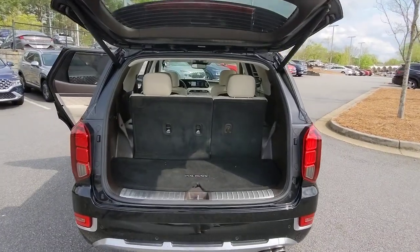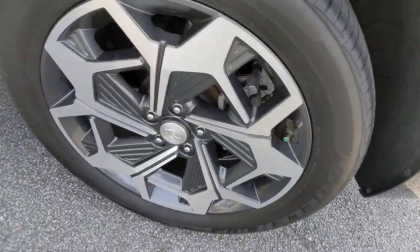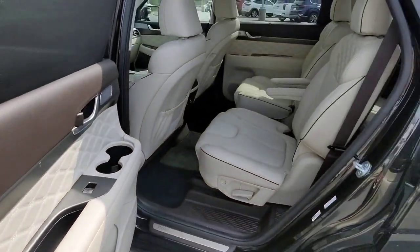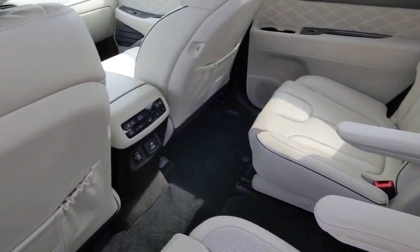These are just some of the great options this vehicle comes with: Apple CarPlay and Android Auto, navigation system, sunroof and moonroof, keyless entry, premium sound system, power passenger seat, heated rear seat, heated mirrors, satellite radio, and power liftgate.